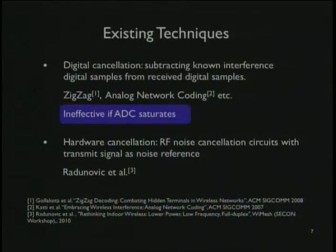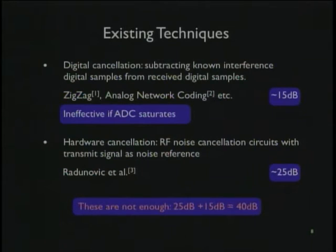When converting to digital samples, we only have so many bits — like 10 or 12 bits. If the difference between our own transmission and the transmission we want to receive is greater than that range, subtracting out the big signal leaves us with zero. In practice, these techniques can get about 40 dB — a 10,000-fold reduction — but that's not enough to do full duplex. To do full duplex you need something like 70 to 90 dB.